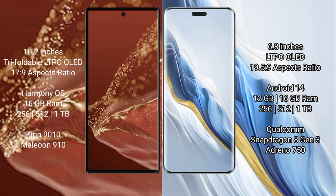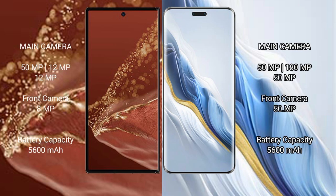Honor Magic 6 Pro comes with 12GB or 16GB RAM and 256GB, 512GB, or 1TB internal storage, also powered by a Qualcomm Snapdragon 8 Gen 2 processor.